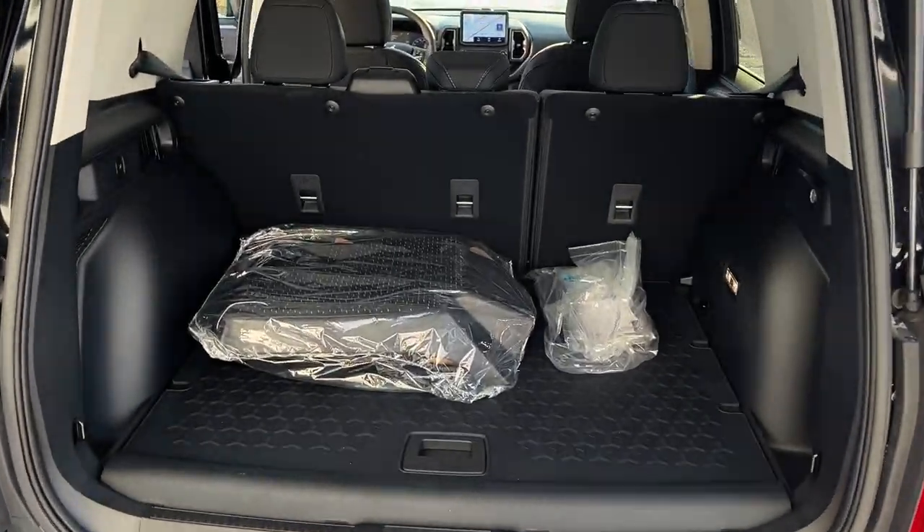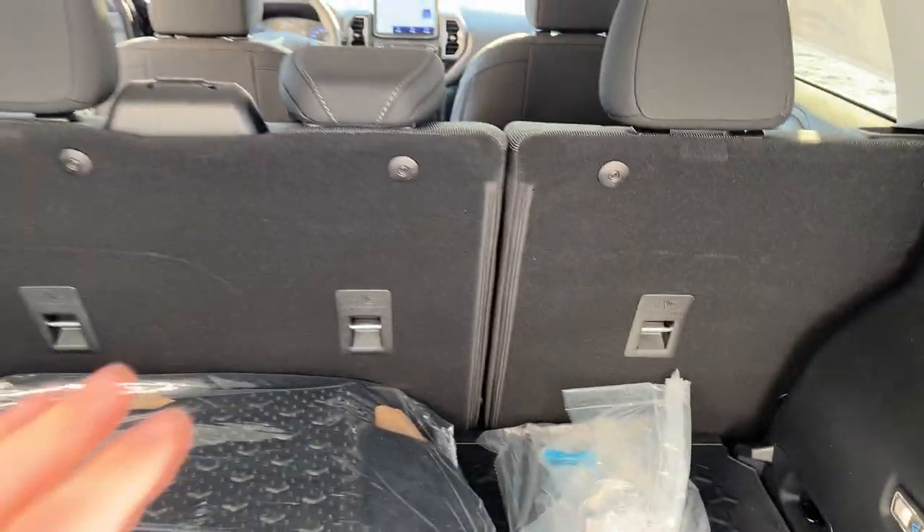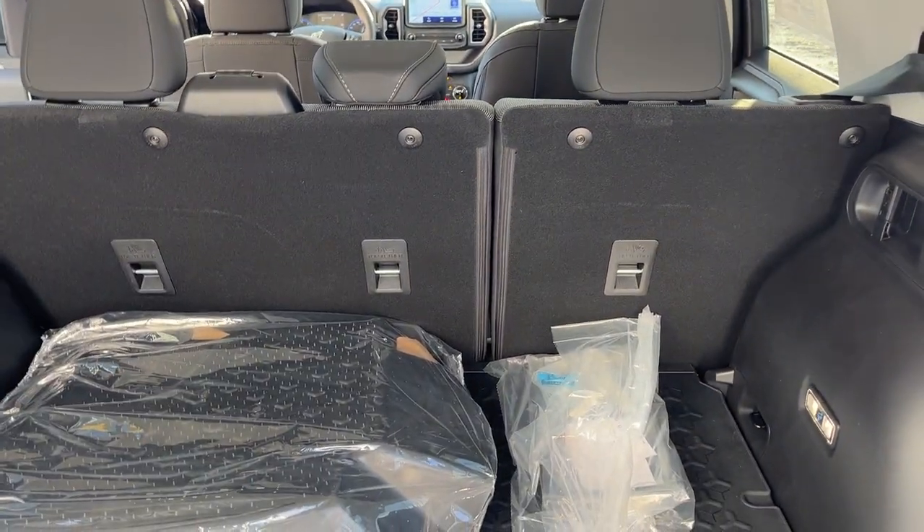You do have your reverse camera there. Taking a look in the back, you get plenty of storage back here, and there is a full-size spare tire underneath, which is a really nice thing to have. You do have 12-volt power back here, and these rear seats do fold down for even more storage.